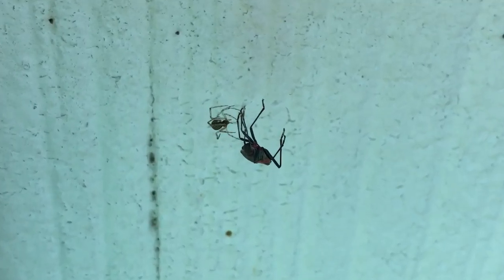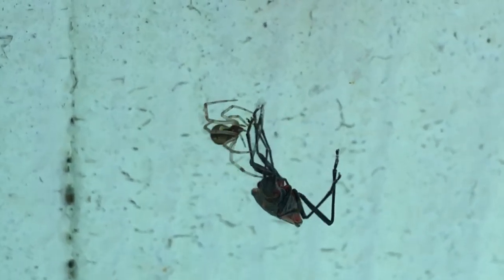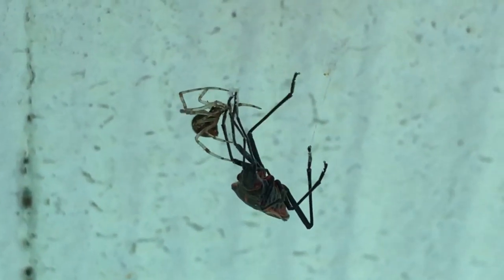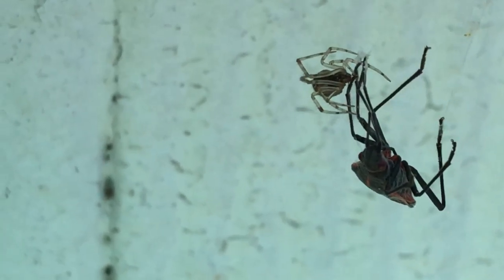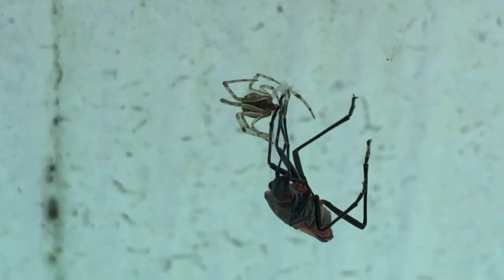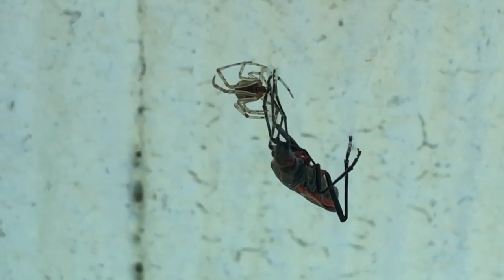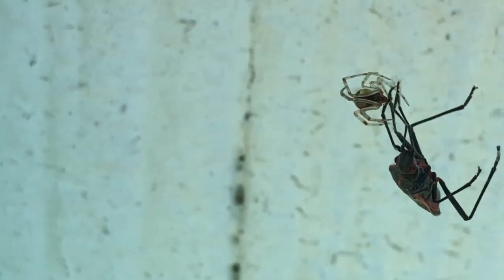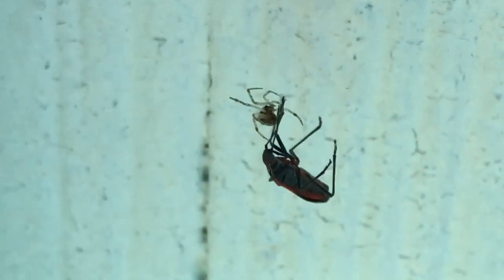Here we have a box elder bug that has gotten trapped in a spider web. This box elder bug is larger, while the spider is smaller. The spider has come back and forth and is probably administering bites to the box elder bug. It can be hard for a spider to get something this large — this isn't a very large spider.